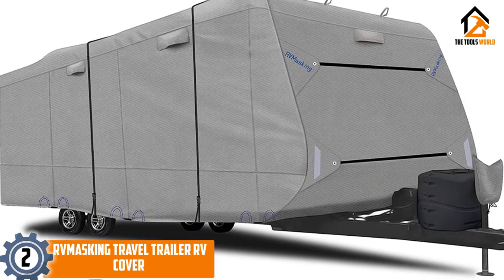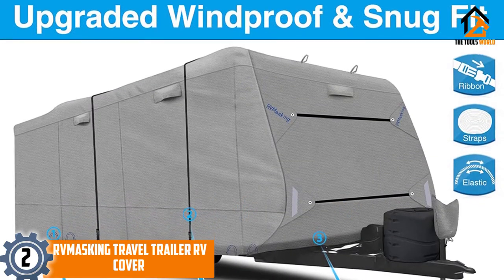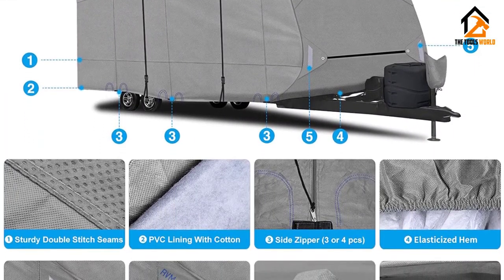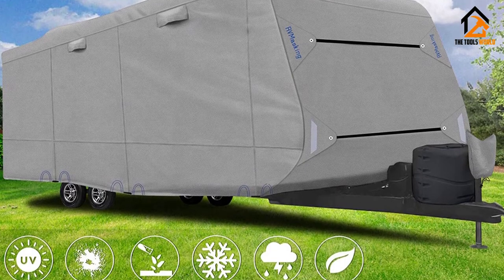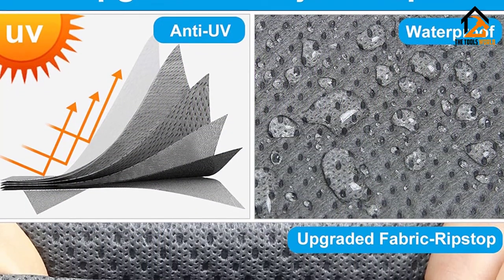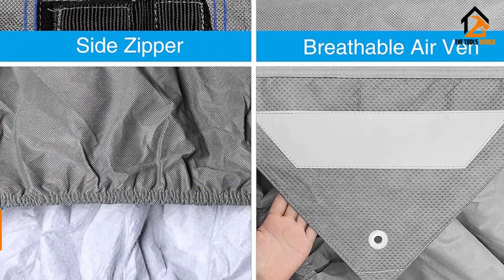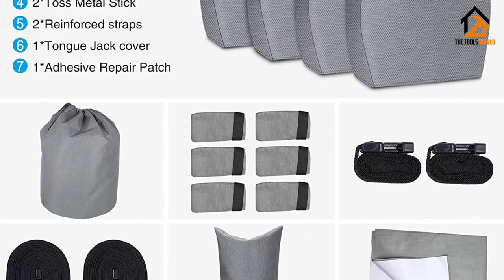At number 2, we have the RV Masking Travel Trailer RV Cover. This protective RV cover is constructed from rugged and durable materials that are an upgrade over previous versions. The upgraded top is made from six-ply non-woven fabric instead of three-ply, like many other covers. The side panels are made from three-ply non-woven fabric that allows for quick drying and breathability but still protects your RV from snow, dirt, UV rays, rain, and more. The front and rear panels have been reinforced with a durable PVC coating and double stitching to help prevent tearing. The materials are mixed with an anti-UV composite and a waterproof membrane. This cover also comes with four tire covers, two wraparound straps, a cover for the top of the tongue jack, six gutter protectors, an adhesive repair kit, and a storage bag. It's all backed by a three-year, worry-free warranty for added peace of mind.